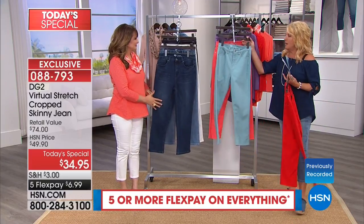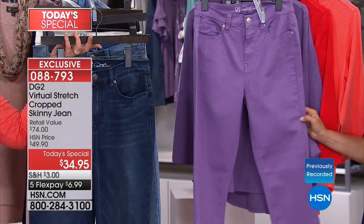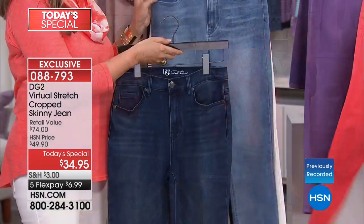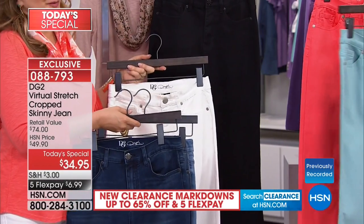We have one of the best rainbow of colors she's ever created — the basics and a pop of color in other hues. We have the red, aqua, coral, a fabulous lavender purple, indigo, chambray, white, and black. There's a lot to get into. I want to begin with what is virtual stretch.